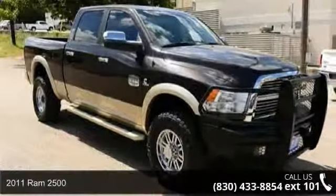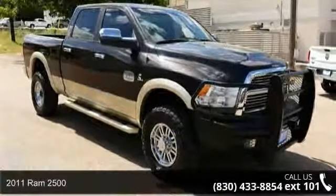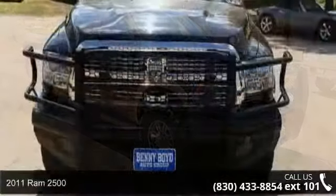Arrive in style with this 2011 Ram 2500. This may be the set of wheels you've been looking for.